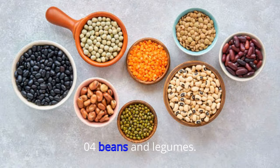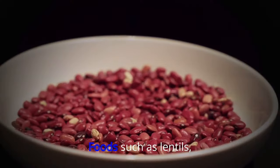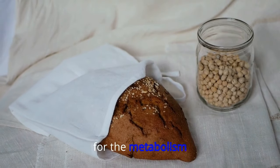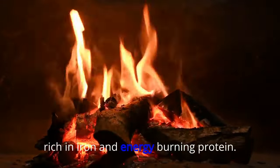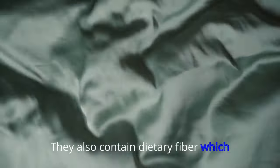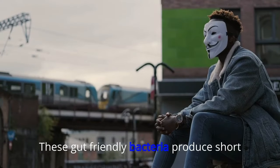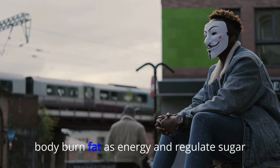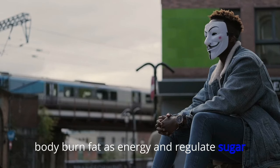04. Beans and Legumes. Foods such as lentils, chickpeas, beans, and peas are a powerhouse for the metabolism. Rich in iron and energy-burning protein, they also contain dietary fiber, which the body can use as a prebiotic. These gut-friendly bacteria produce short-chain fatty acids, which can help the body burn fat as energy and regulate sugar levels.